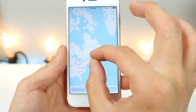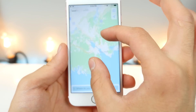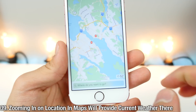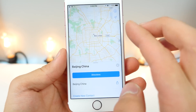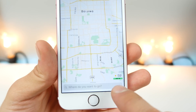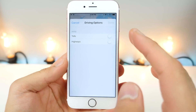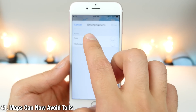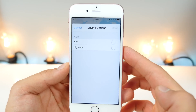A neat little touch: whenever you zoom into a city in Maps, it will show you the weather for that location in the bottom right. You can take this further — zooming into Beijing, for example, will also show you the air quality. So if you live in a polluted area, Apple Maps will tell you the current air quality outside. When getting directions, you can also specifically instruct Maps to avoid tolls — that's the new option here.